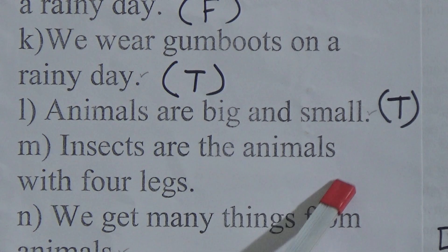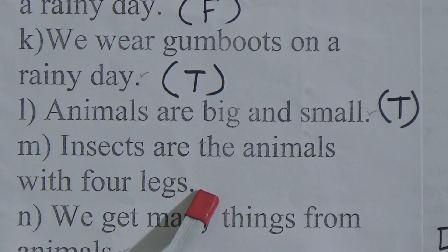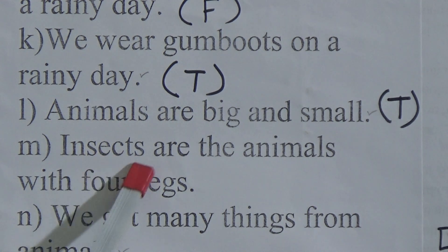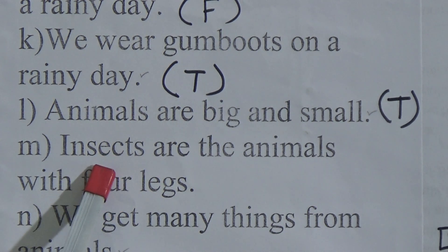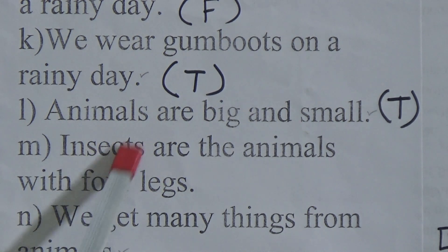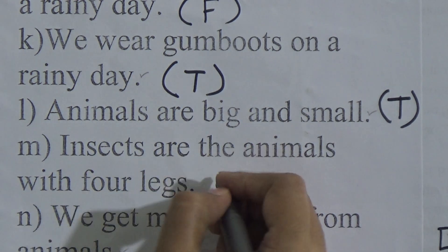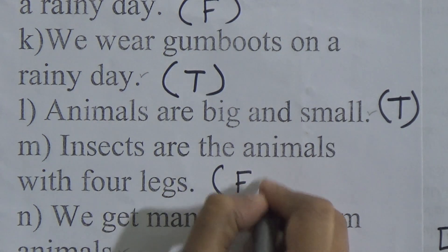Insects are the animals with four legs. Dear students, this is wrong information. Insects are the animals with six legs. That is why we write F here.